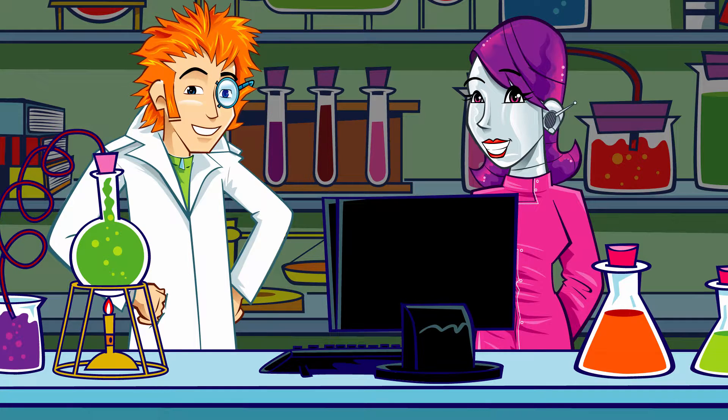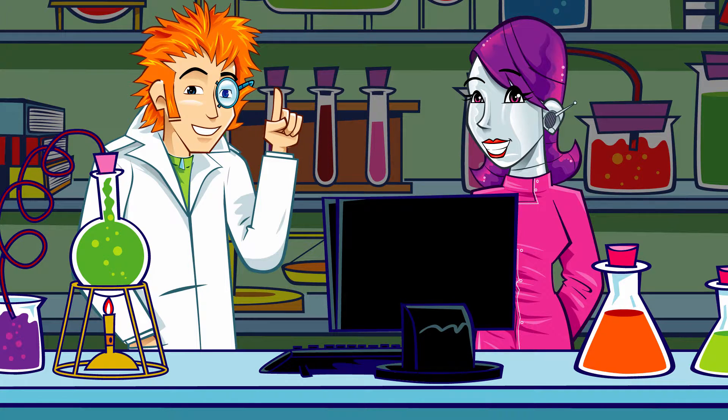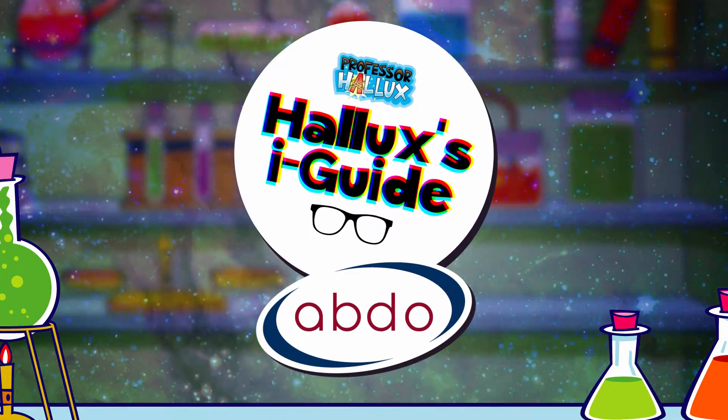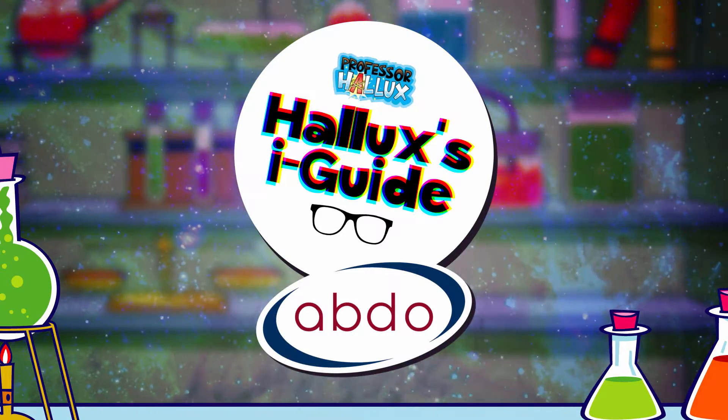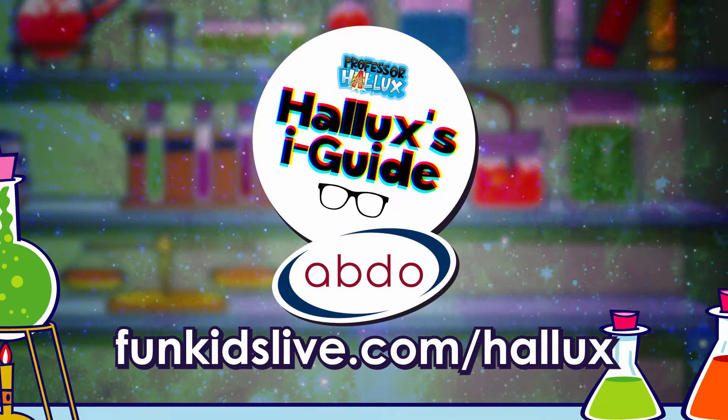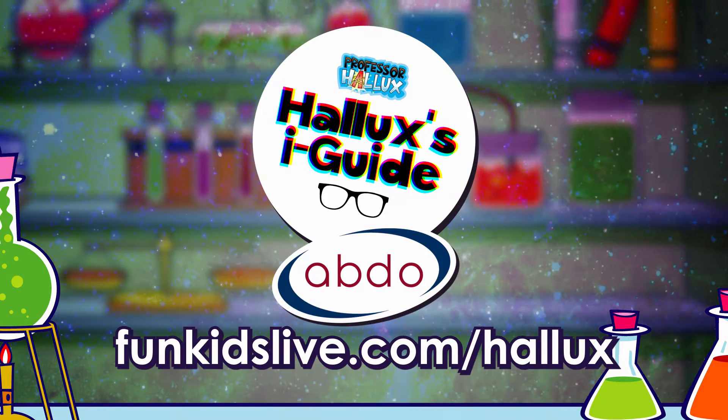Brilliant! Another great entry in the eye guide. Professor Hallux's Eye Guide with the Association of British Dispensing Opticians. Find out more and get hands on at funkidslive.com/hallux. See you next time.